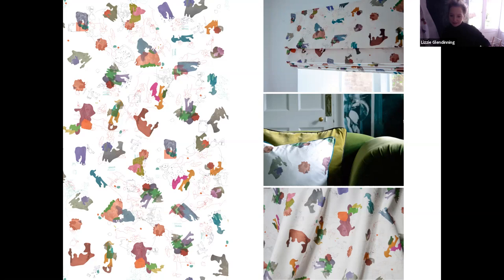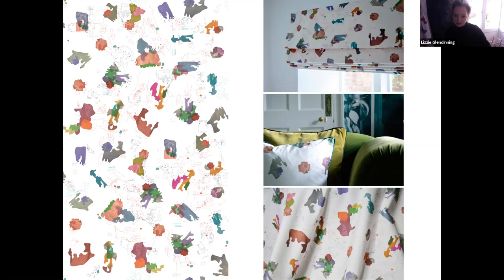At the bottom right you can see how it works on a fabric, and we've got an example of that which I'll come to shortly. On the next slide, these are the pieces where the shapes reappear in 'Pastel Islands', which is a piece that Tanaka is showing this year at the fair.